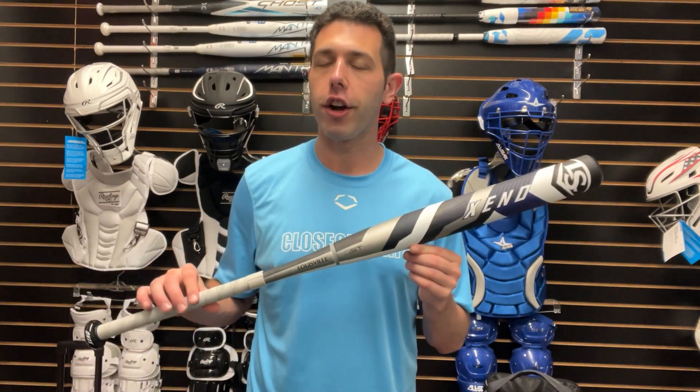Welcome back to Closeout Bats. Today I'm talking about Louisville Slugger fastpitch softball bats for 2025, and right here is the new Louisville Slugger Xeno.